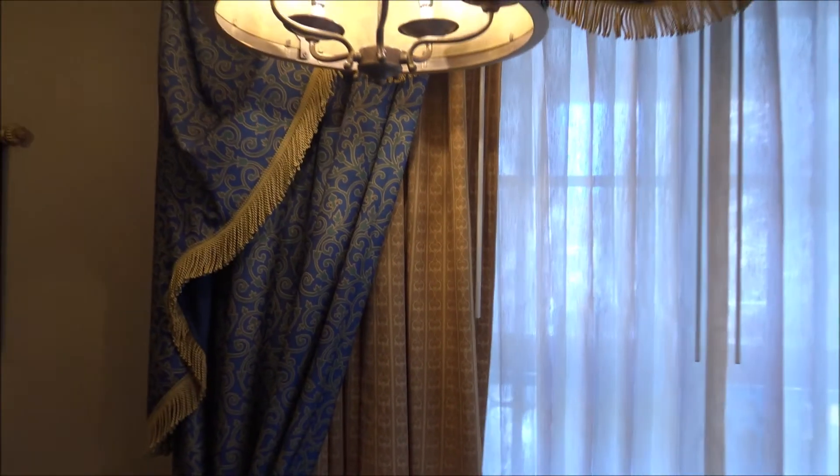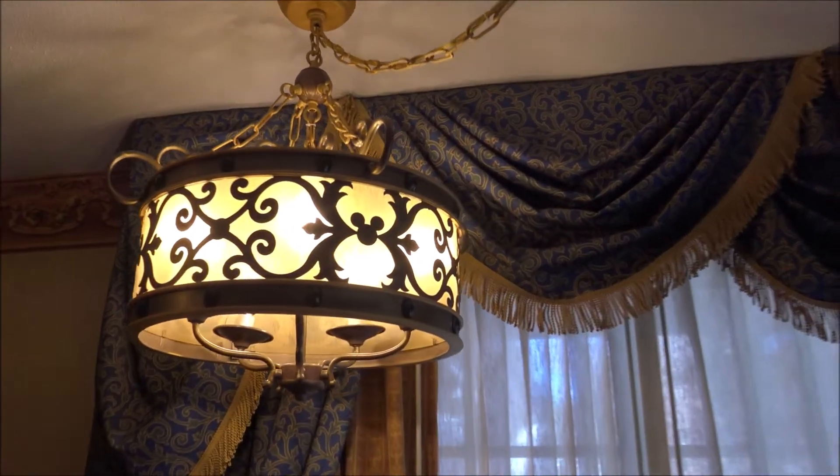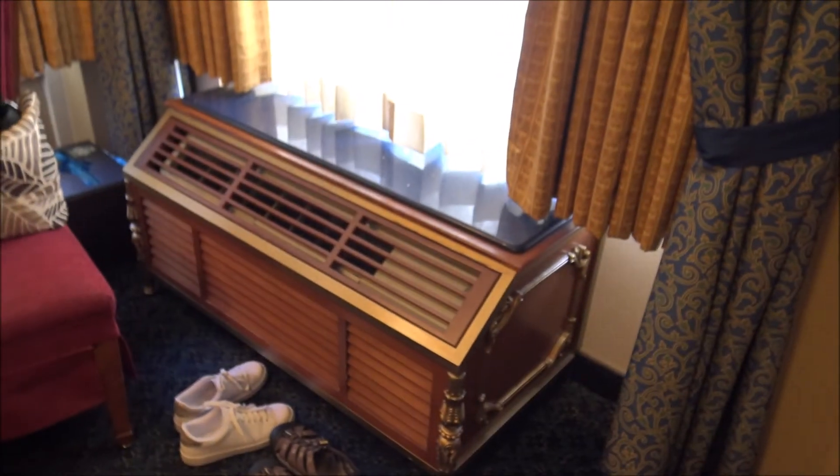To cap it all off, you have the royal curtains and the light fixture — there's Mickey in the light fixture! Theming-wise, they have the pirate rooms at Caribbean Beach, but I think these blow those away. Joe and I were talking and we think we've actually stayed in this building before, but on the other side with a little courtyard area.